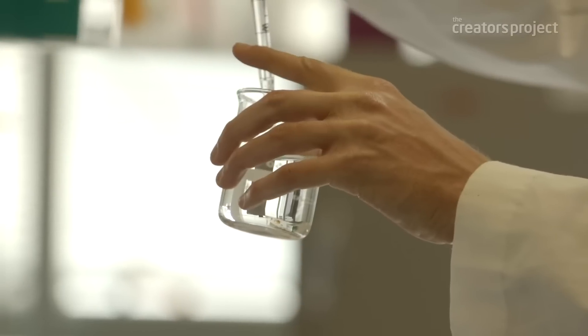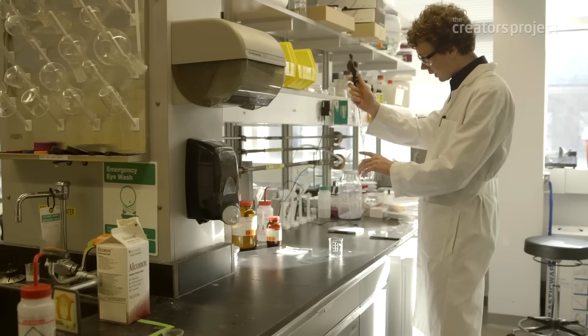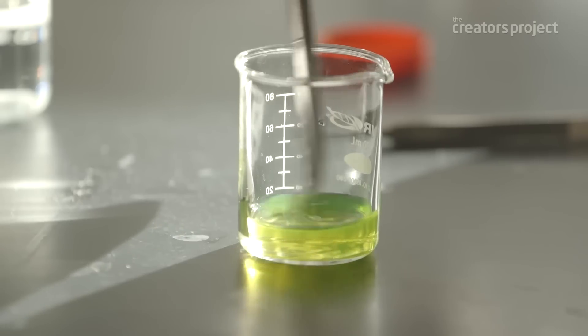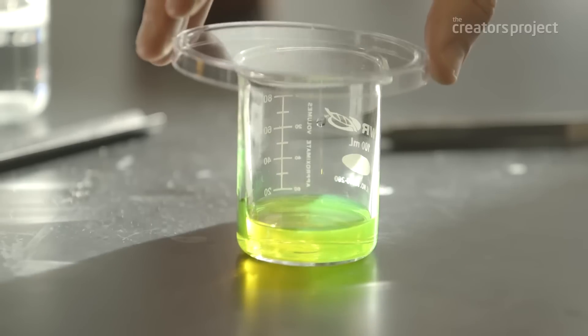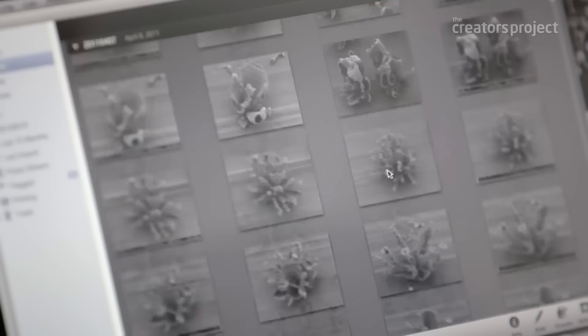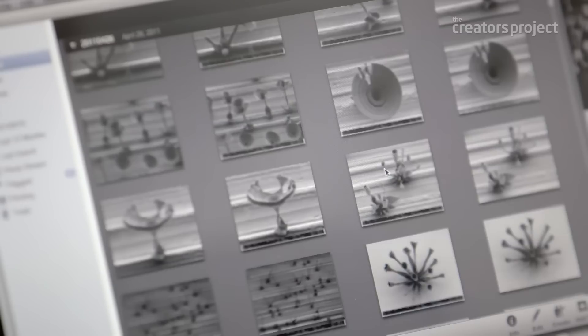To grow these structures we mix together the two starting materials, and basically as soon as I do that the reaction starts. Then we wait for two hours. The fact that you can already grow such a flower in two hours really allows you to do a lot of experiments and learn a lot in a very fast manner.